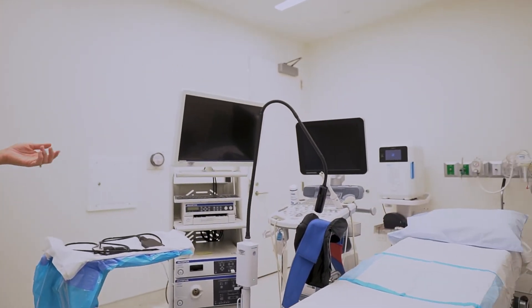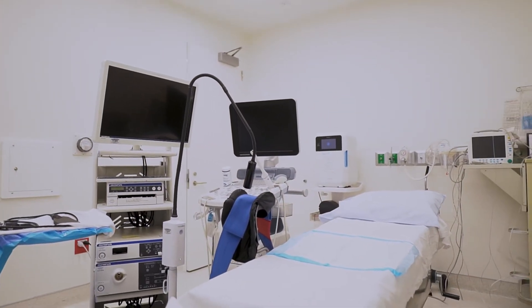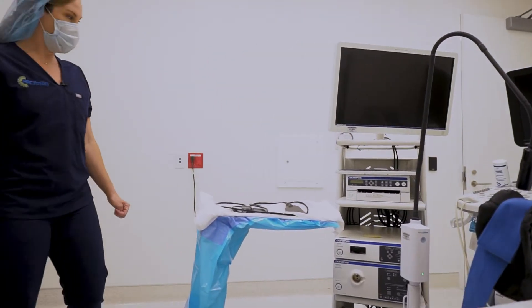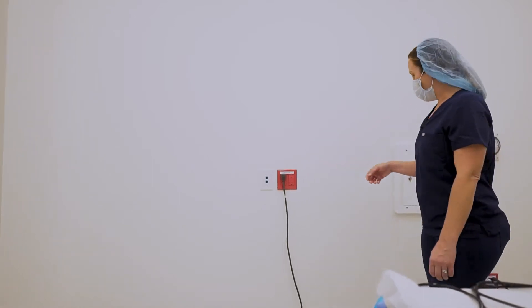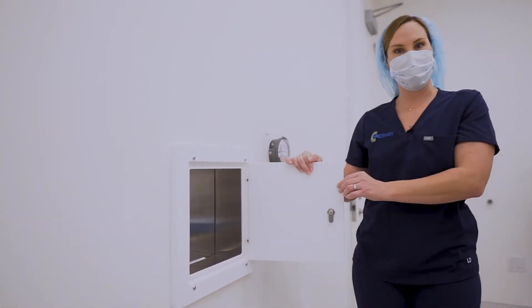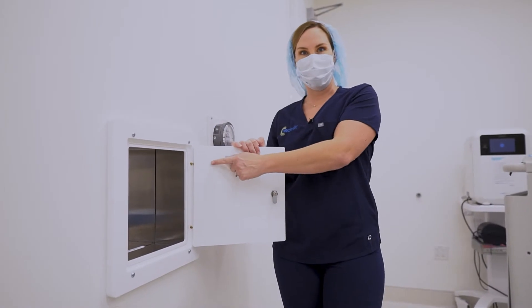Here's the OR bed. Your doctor and your nurses will be in here retrieving your eggs, and the embryologist will receive your eggs in our pass-through that goes directly into the IVF lab.